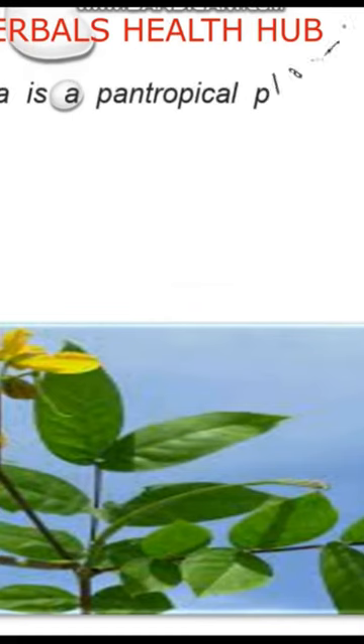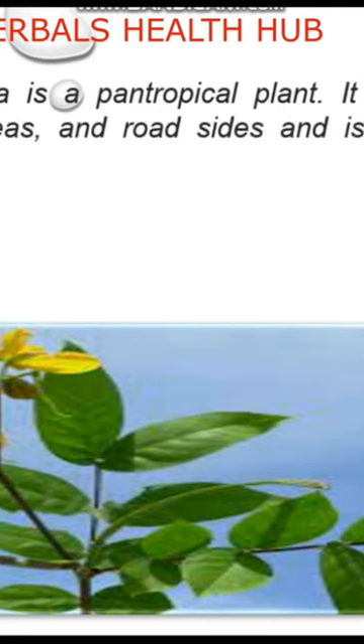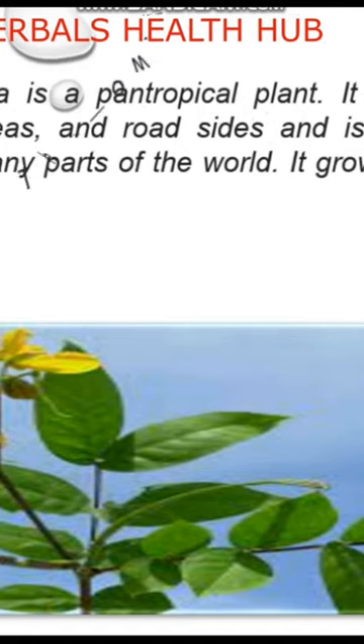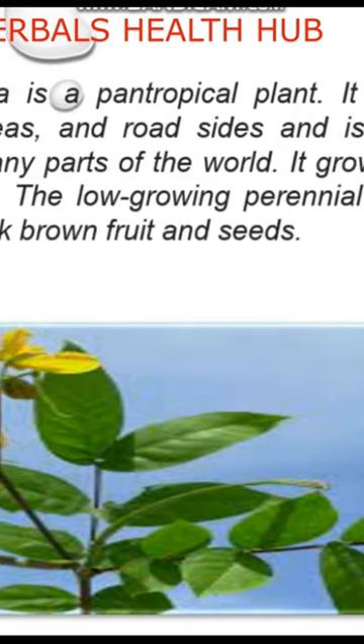What is Kofisina? It's a pan-tropical plant. It grows in open woodlands, waste areas, and roadsides, and is considered an invasive species in many parts of the world. It grows best in warm and humid conditions. The low-growing perennial plant produces yellow flowers with dark brown fruit and seeds.